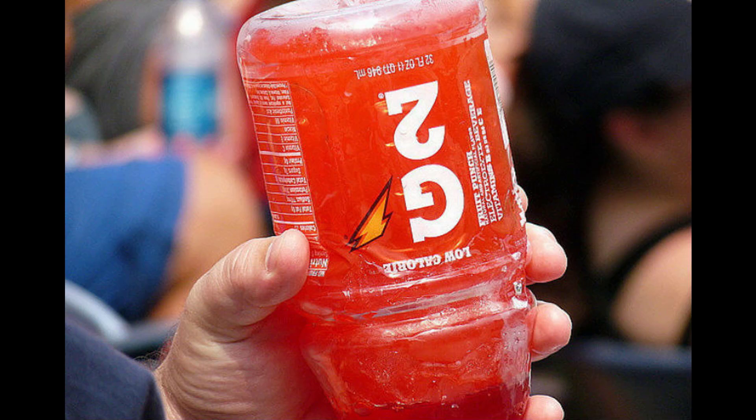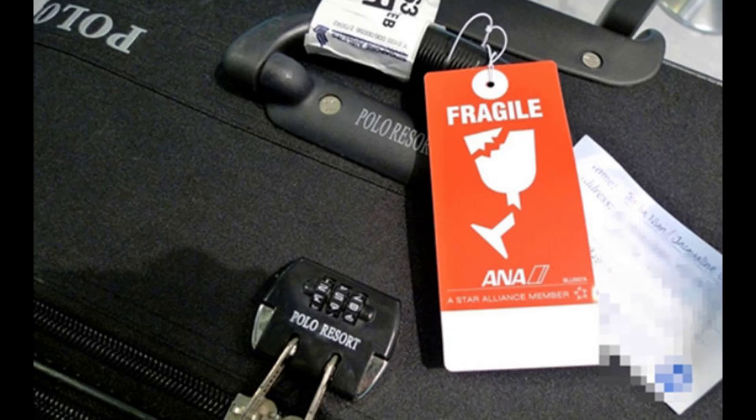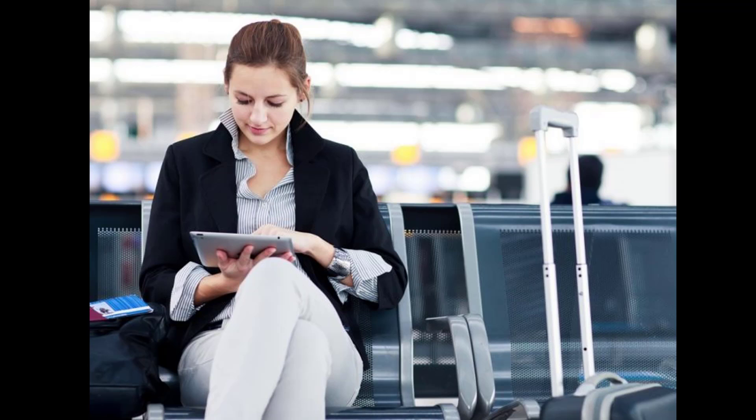Give your luggage VIP service by putting a fragile tag on your bag. Sit outside an airline club lounge to get free Wi-Fi.